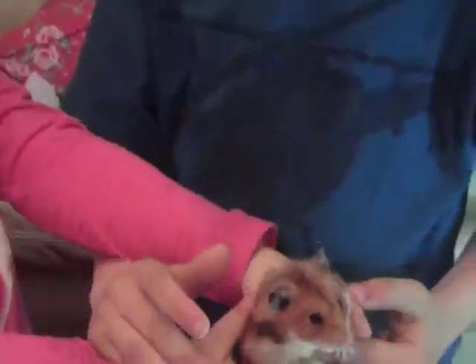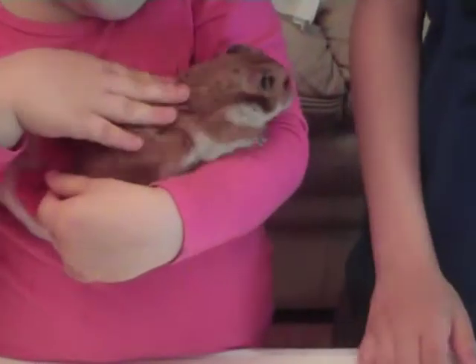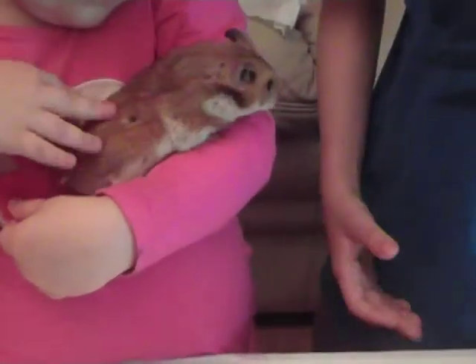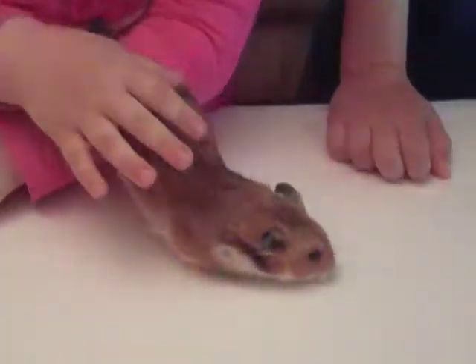So this is our best animal in the world. Thanks for watching this video and I hope you like hamsters too. Have a great day and don't forget to subscribe, bye!